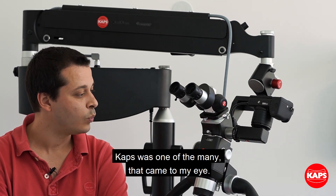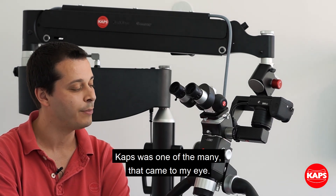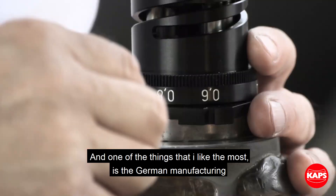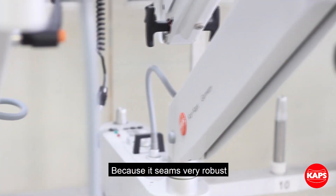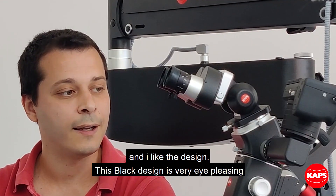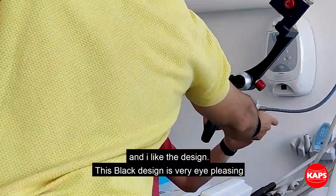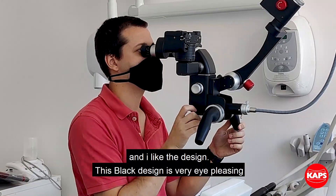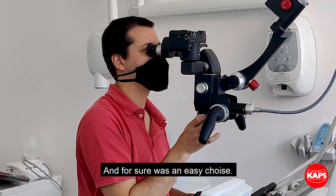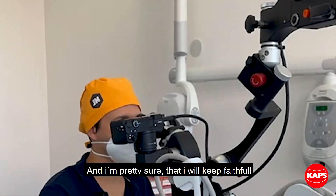Capps was one of the many that came to my eye, and one of the things that I liked the most was its German manufacturing — it seems very robust, very user-friendly, and I like the design. This black design is very eye-pleasing.